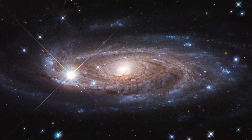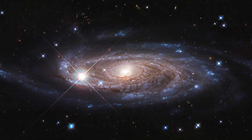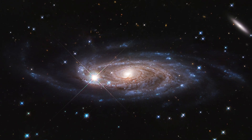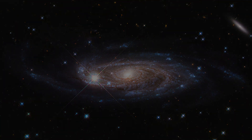UGC-2885, a spiral galaxy 232 million light-years away, that is two and a half times larger than the Milky Way and contains 10 times as many stars. UGC-2885 is actually one of the largest spiral galaxies ever discovered. The bright stars in the image are actually stars within our own Milky Way that have been caught in the line of sight of the photo.